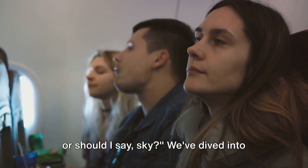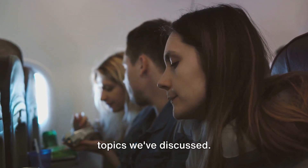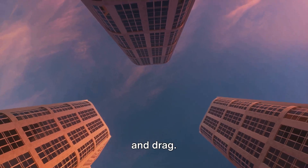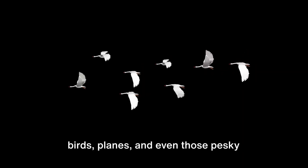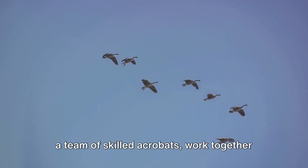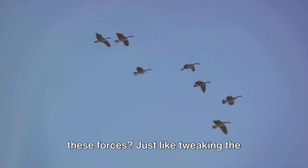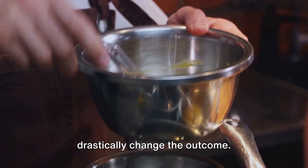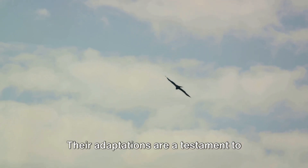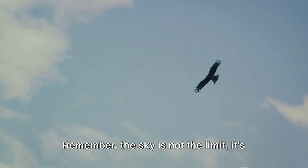We've covered a lot of ground — or should I say sky? We've dived into the fascinating world of flight and explored the four forces that make it possible: lift, weight, thrust, and drag — the unseen heroes that keep birds, planes, and even those pesky mosquitoes in the air. We've also touched on the delicate balance of flight, how these forces work together like skilled acrobats and can be adjusted to control the flight. Just like tweaking the ingredients in a recipe, altering these forces can drastically change the outcome. And let's not forget our feathered and winged friends, whose adaptations are a testament to nature's genius. Thanks for flying with us today — remember, the sky is not the limit, it's just the beginning.